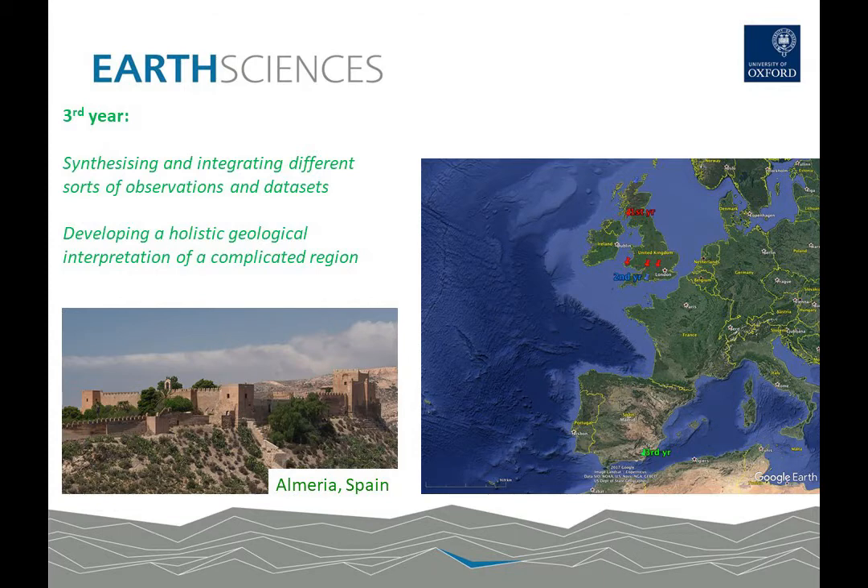In the third year the fieldwork program is at a much more advanced level — we start taking you to the cutting edge of geological fieldwork and beyond. Our field trip to Spain allows a synthesis of a very complicated area that integrates lots of different data sets that you've been dealing with over the three years up to that point, developing a fully holistic picture of a really complex geological region.